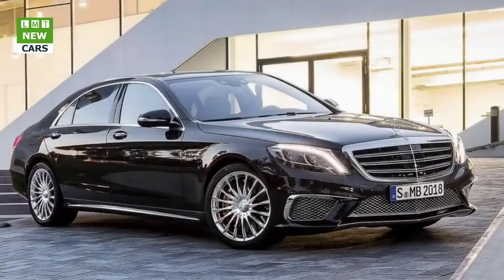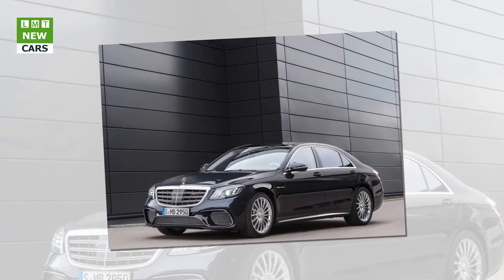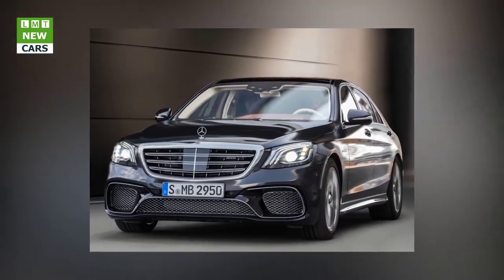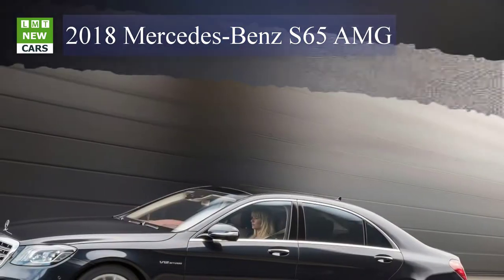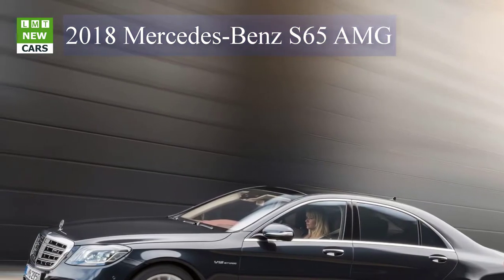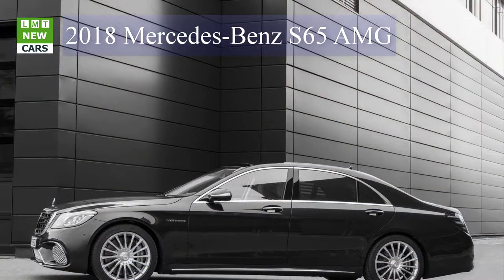The powerful rear end of the S63 4MATIC+ and S65 is formed by an updated rear apron with diffuser insert and redesigned model-specific dual tail pipes of the AMG sport exhaust system. Additional standout features are the many high-gloss chrome design elements at the front, side, and rear, which develop their radiant effect especially in combination with dark paint finishes.